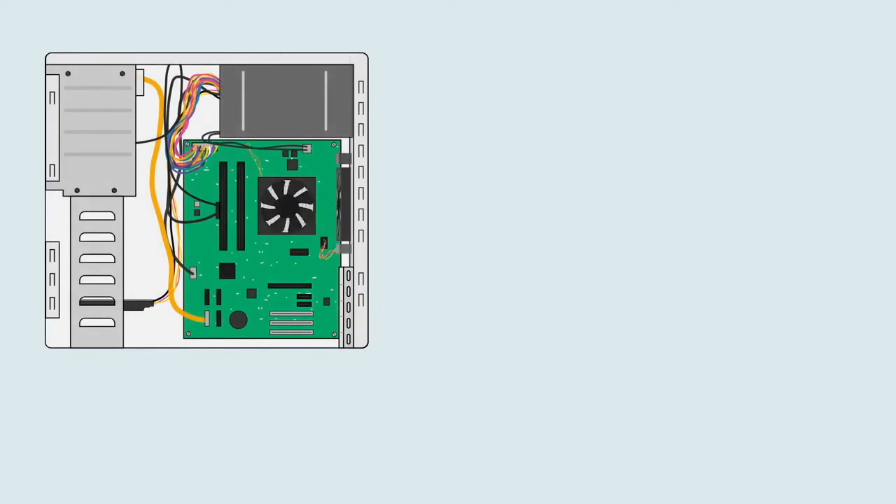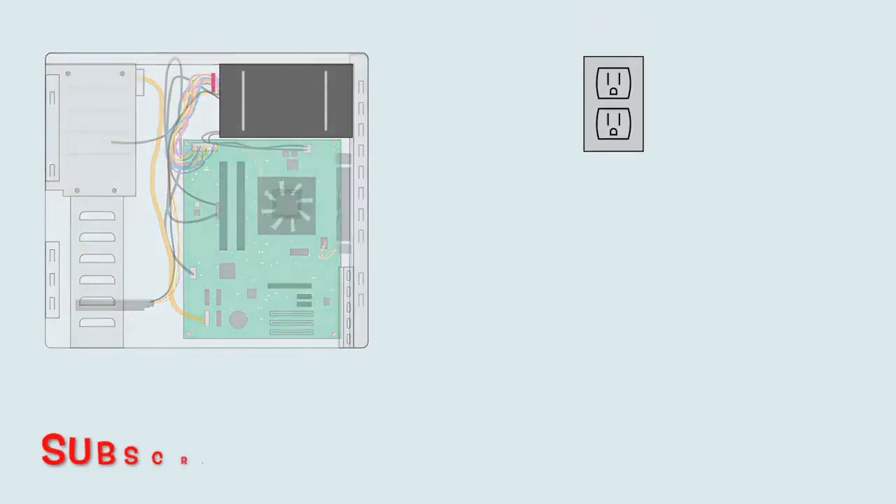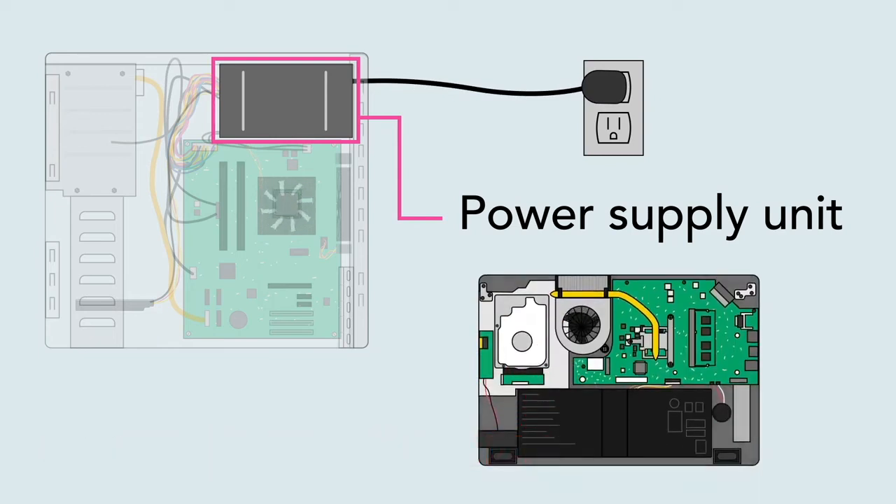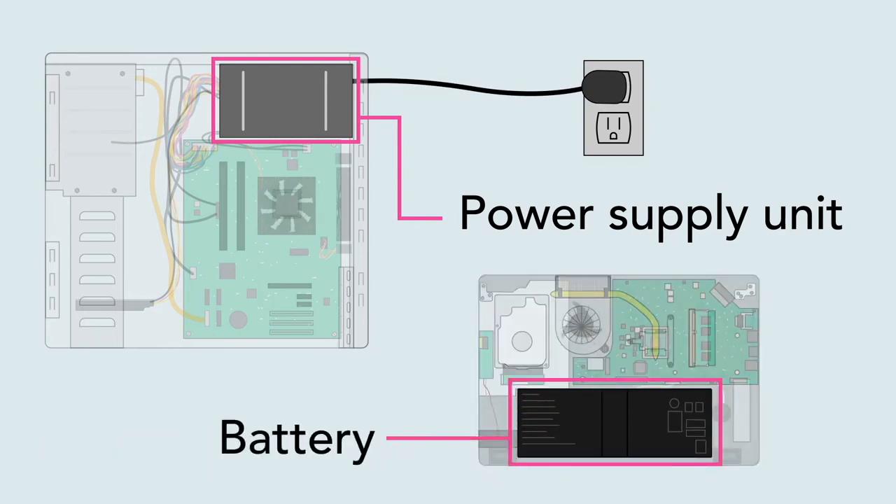Of course, the computer's components need electricity to run. The power supply unit is designed to take power from the wall outlet and send it to all of the different components that need power. Laptops also contain a built-in battery that lets you use them anywhere.